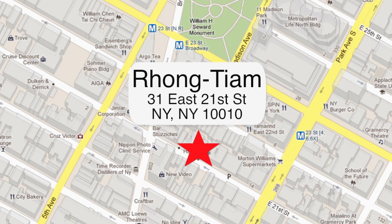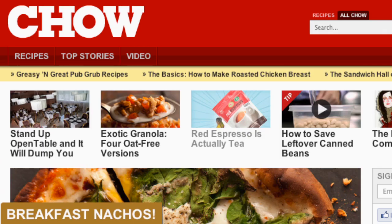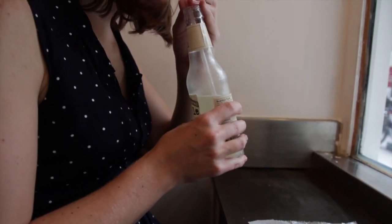Rong Tam is at 31 East 21st Street between Broadway and Park. For more dining recommendations, visit Chow.com. I'm Alex Van Buren of Chow.com for food, drink, and fun.